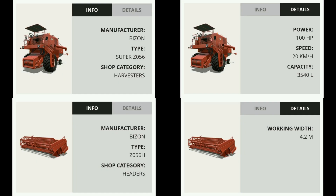Next up is the Bison Super Z056 Harvester, with 100 horsepower, a 20 kilometer top speed, and a 3,540 liter capacity. The header that comes with it has a 4.2 meter working width, so pretty small, very narrow tank, not the greatest working width. But this does have no glass around the driving enclosure, so it's a completely open-aired cab. I like the look of that.